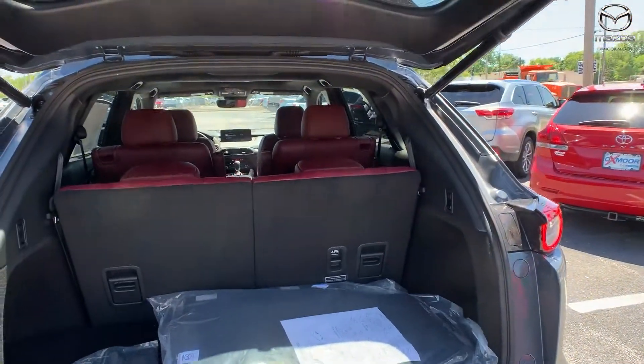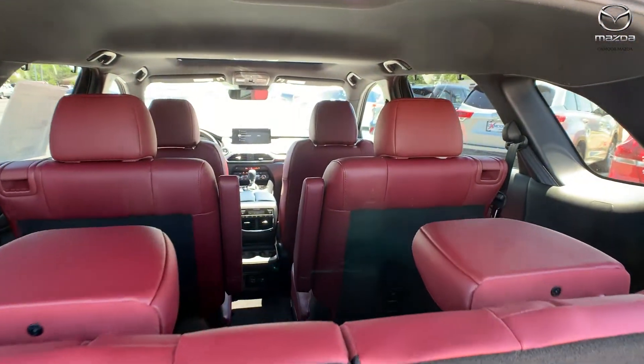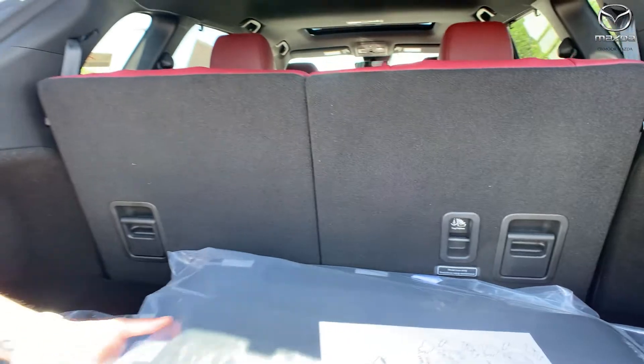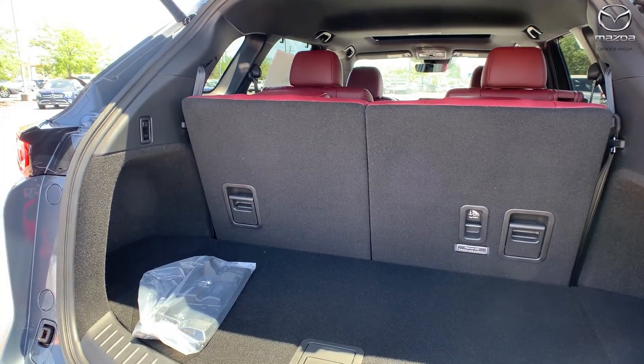On the Carbon Edition, just a press of a button brings up the power liftgate. You can also control that from the left of the steering wheel, from your key fob, or from the back of the door.